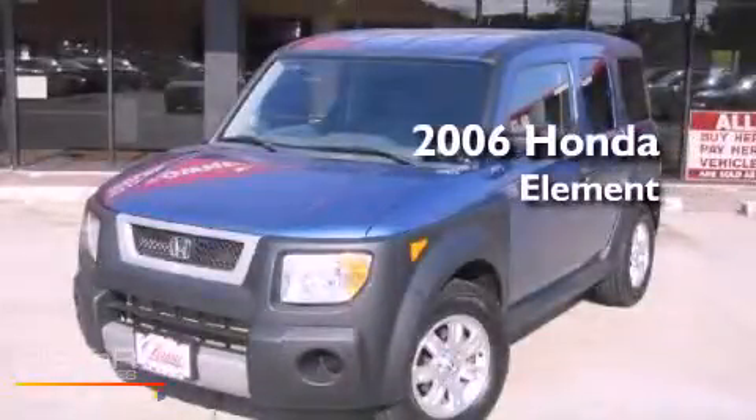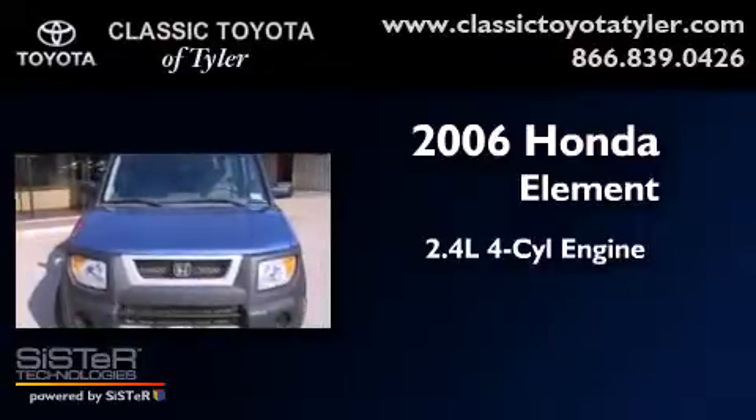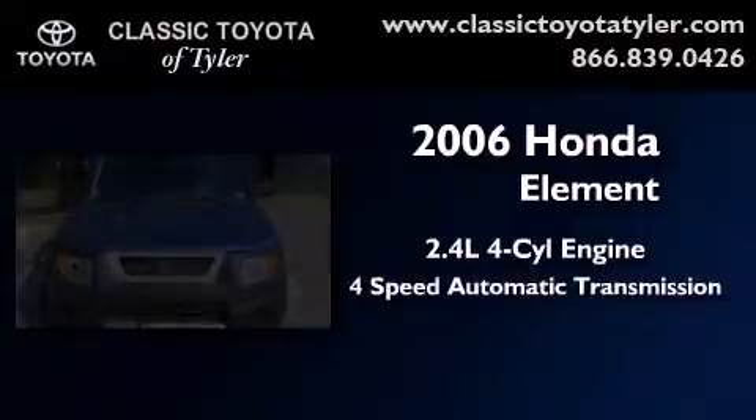This is a 2006 Honda Element. It has a 2.4-liter four-cylinder engine and a four-speed automatic transmission.